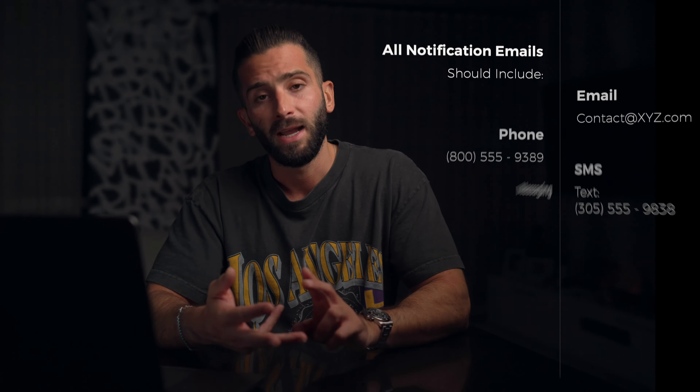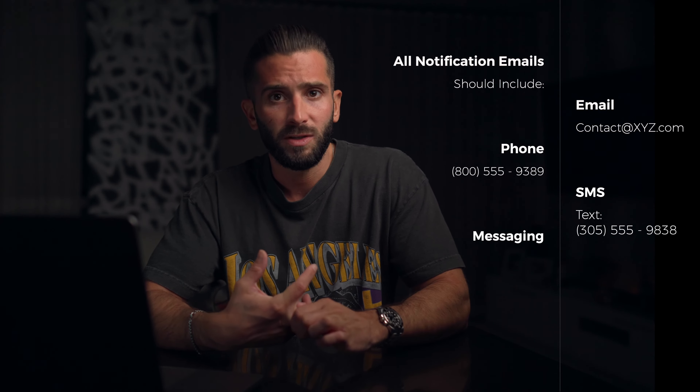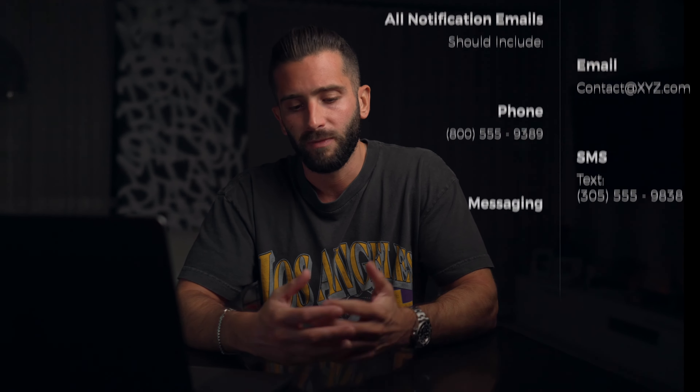This can be done by adding functions such as a simple telephone number, a contact email directly in each one of these notification emails, or one of my favorites — a messaging platform so that they can directly chat with you off their mobile device or desktop if they run into any issues or have any questions.